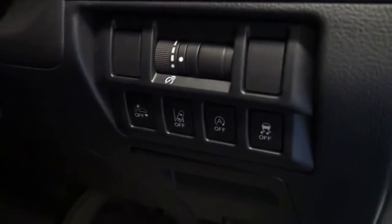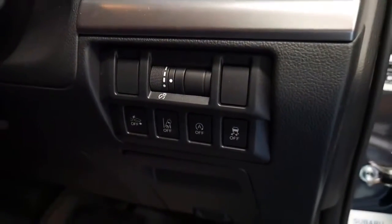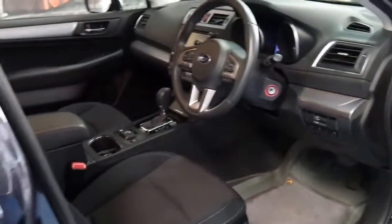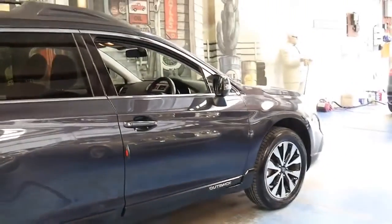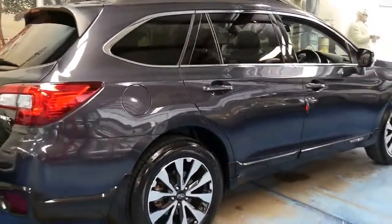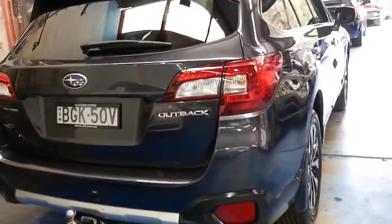It looks like it's got lane departure assist as well, which is fantastic. It's got LED daytime running lights. It's charcoal grey in colour with charcoal interior and it's in very good condition.